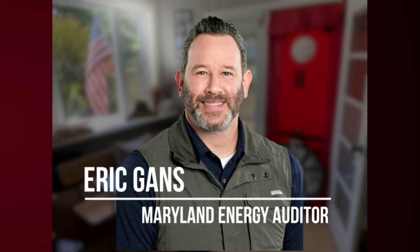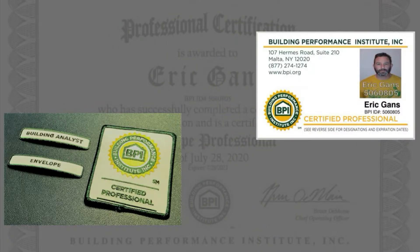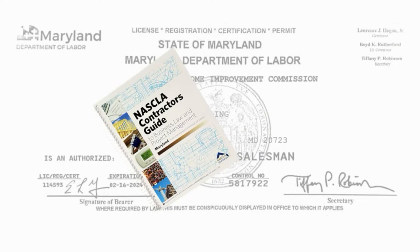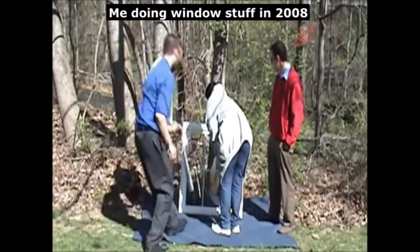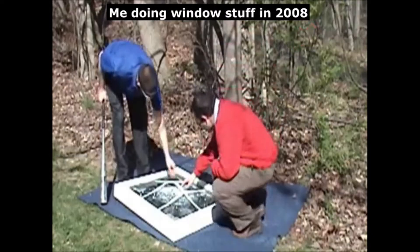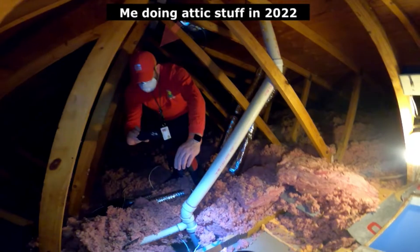Hi, I'm Eric Gantz. I'm a certified home energy auditor and a licensed contractor in Maryland. I've been all over the state doing energy audits. I've been in the home remodeling space since 2006 and I am not afraid to get into your attic.